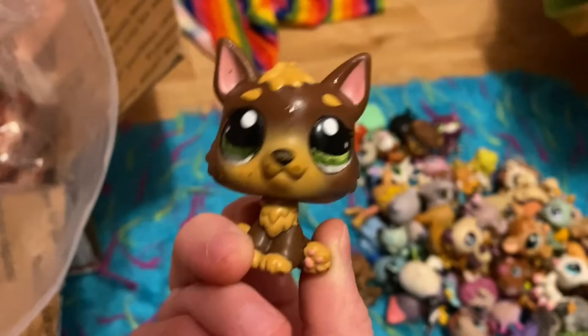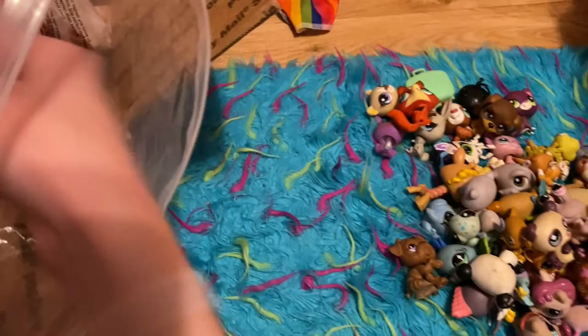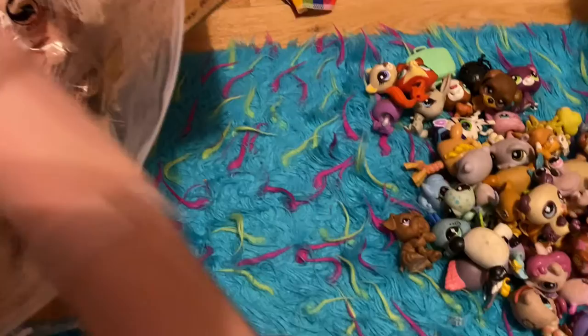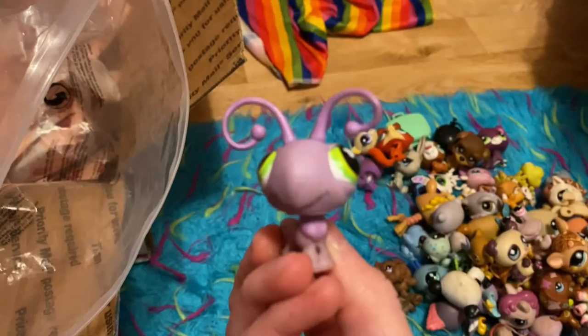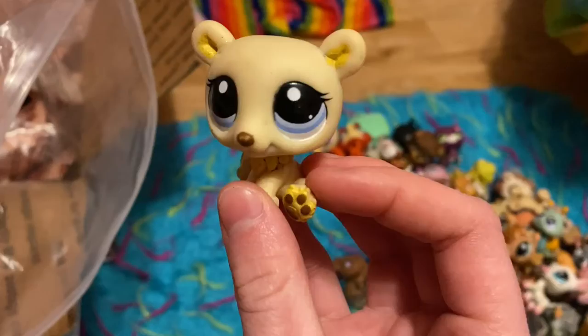We're almost done. Dog — I don't know what that is on him, I don't really want to know. Monkey. A little baby bird. Another hamster. Butterfly — oh no, it has a missing wing. Poor thing. Hermit crab. And another polar bear.